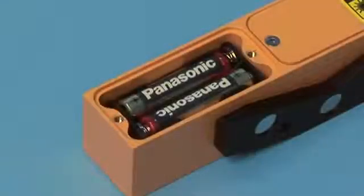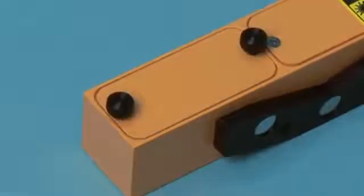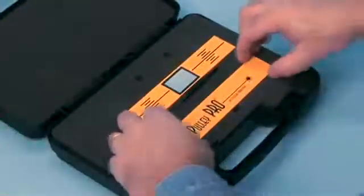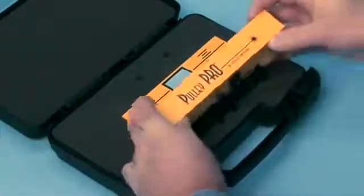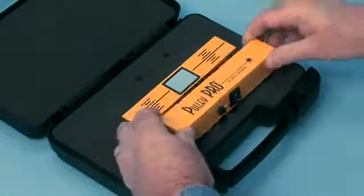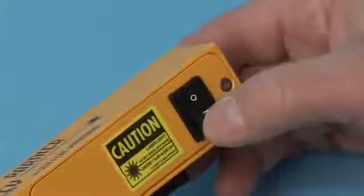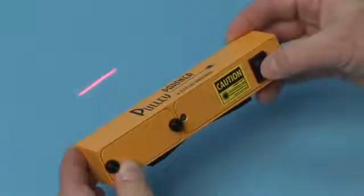The Pulley Pro and Pulley Partner are powered with two AAA alkaline or lithium batteries with an operating time of approximately 25 hours or more. Open the Pulley Pro or Pulley Partner carrying case and remove the two compact and durable units that compose the alignment system: the laser transmitter and the reflector.